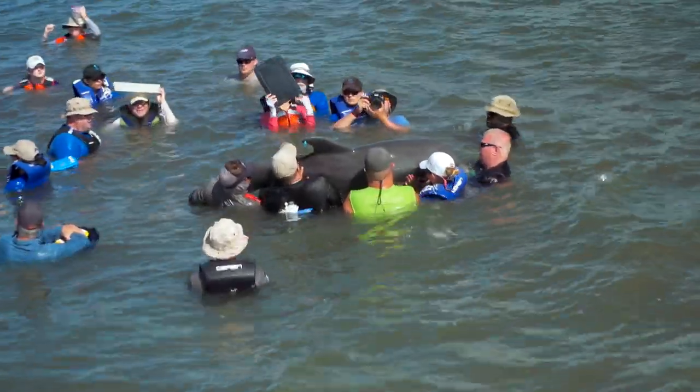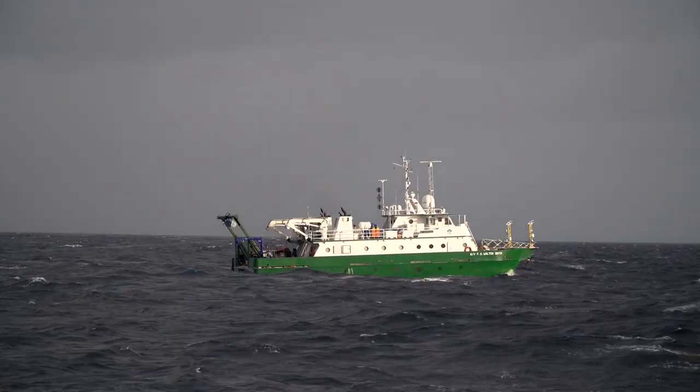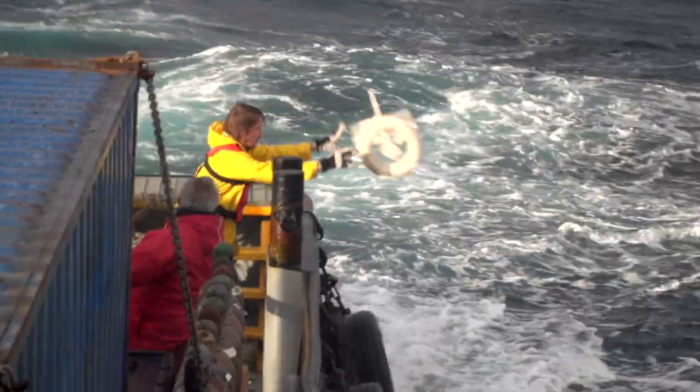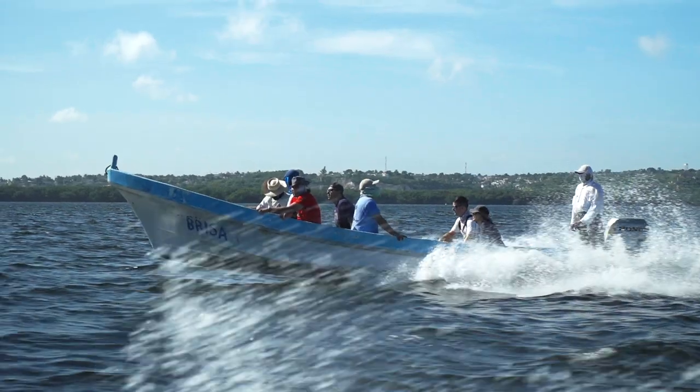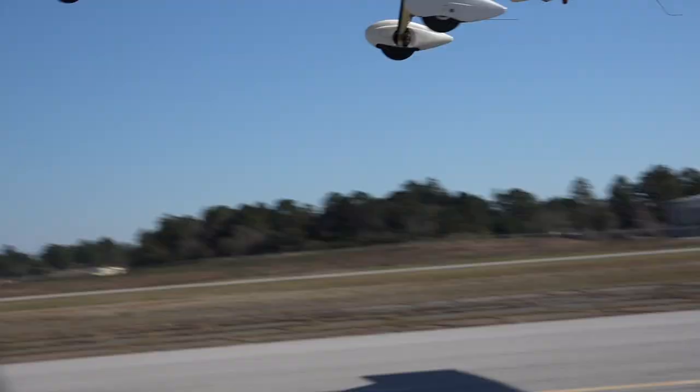An international team of researchers are focused on the Gulf of Mexico. These are some of their stories — intimate portraits of research, innovation, and discovery. I'm Matt Damon. Please join me on a journey marked by unexpected twists and turns.